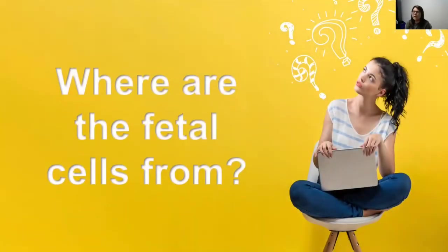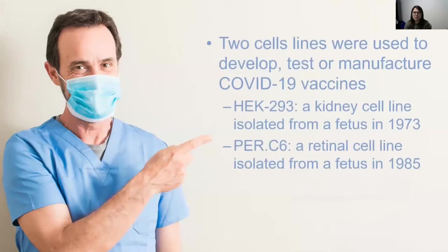Now where are the fetal cells from? There are two cell lines that have been used in the development, testing, and manufacturing of the COVID-19 vaccines. The first is the HEK 293 cell line, isolated from a fetus in 1973. The other is PER.C6, which was isolated in 1985.